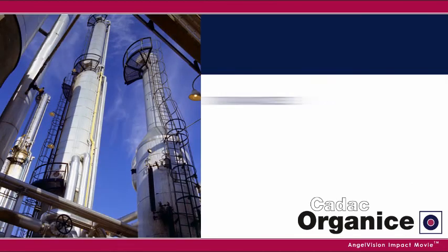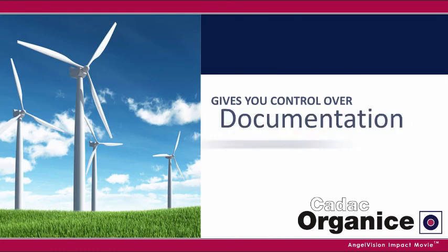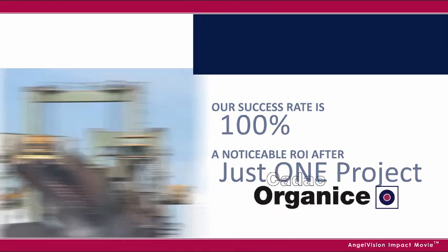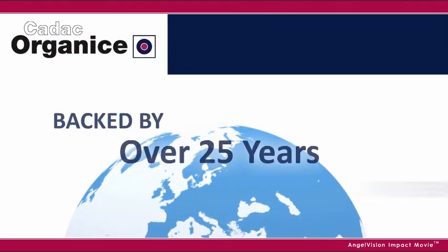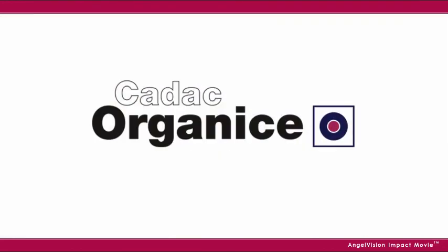You have just seen how Organize standardizes your project methods and execution and gives you control over your project documentation, which allows you to take on more business. With a success rate of 100% and an ROI you can see after just one project, it's no wonder companies worldwide have relied on our solutions that are backed by over 25 years of experience. For your engineering document management and project document control, rely on the proven expertise of CADEC Organize.